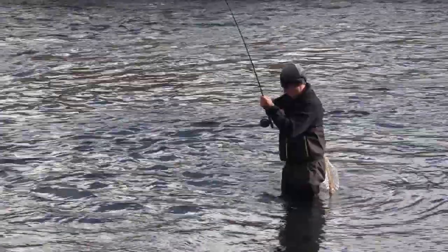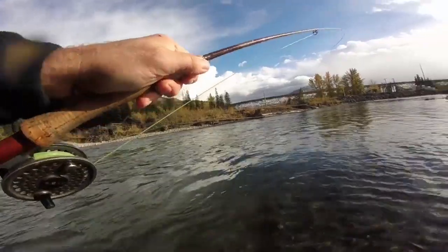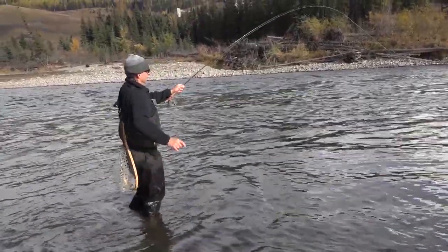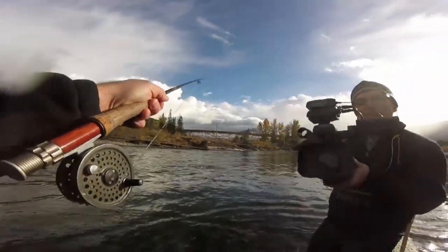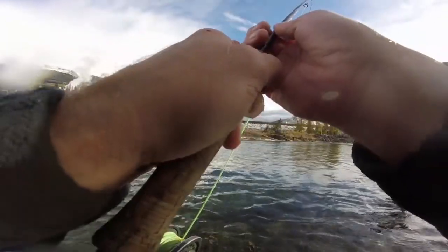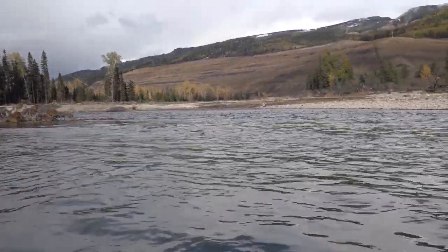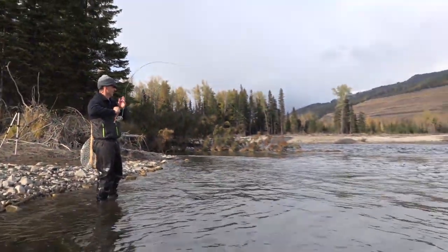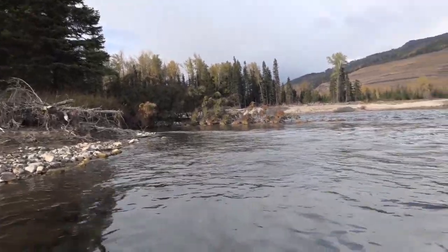It's a good fish. Boy, it's taking out line Steve — I think it might be a bigger fish. Oh boy, yeah, it's a gorgeous fish. It just came up to the surface. If I can keep this guy going upstream... Oh, it's gorgeous. I can see the colors in the water of this fish.